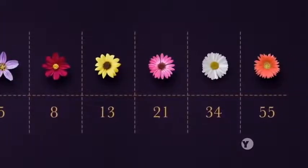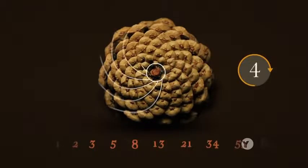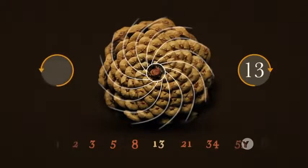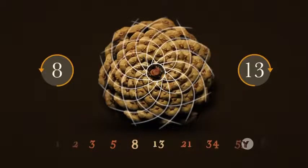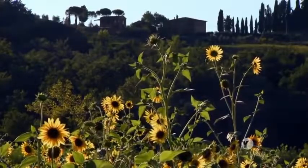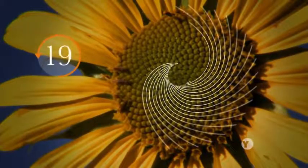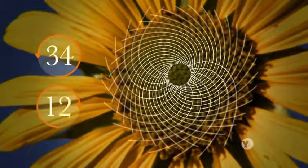Statistically, the Fibonacci numbers do appear a lot in botany. For instance, if you look at the bottom of a pine cone, you will see spirals in their scales. When you count those spirals, you will usually find a Fibonacci number. And then you will count the spirals going in the other direction, and you will find an adjacent Fibonacci number. The same is true of the seeds on a sunflower head — two sets of spirals — and if you count the spirals in each direction, both are Fibonacci numbers.